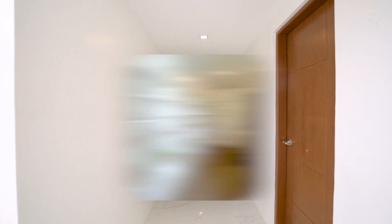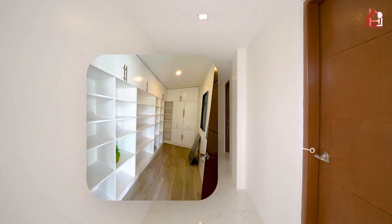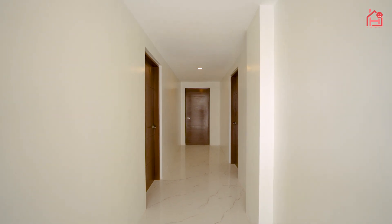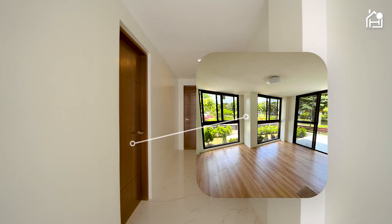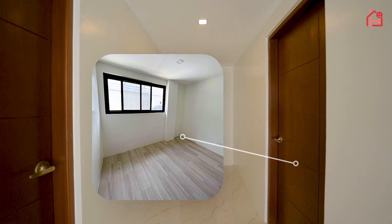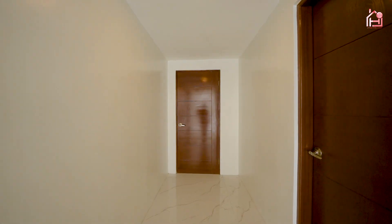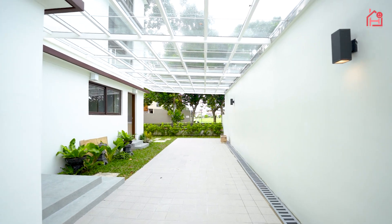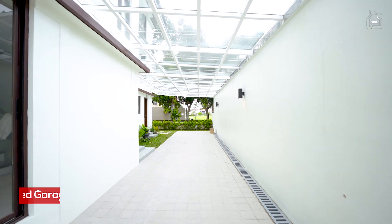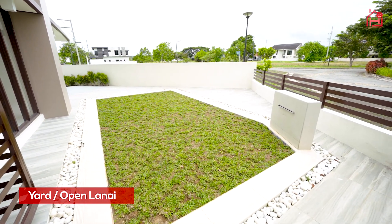Here on the first floor we have our pantry, and of course every mansion should have its own pantry. Going straight is the guest room with its own toilet and bath, and the staff room with its own toilet and bath and access to the back door entrance. We also have a garage that can carry up to four to five cars, and there's a yard that can be converted into a swimming pool.